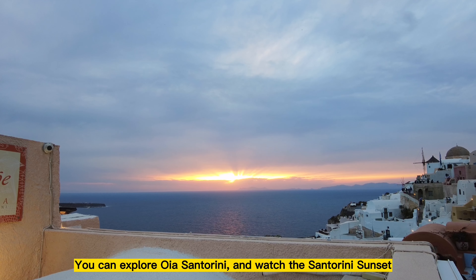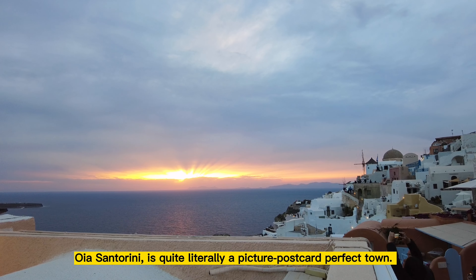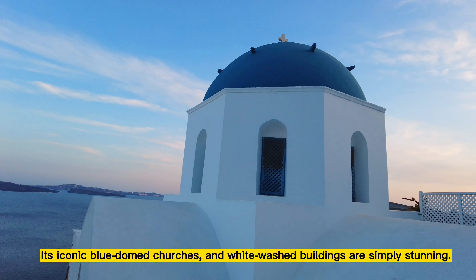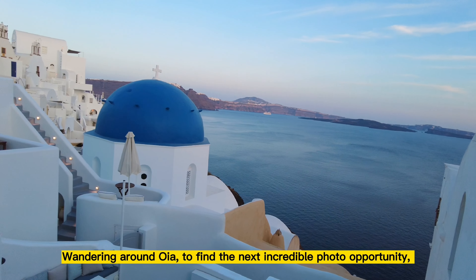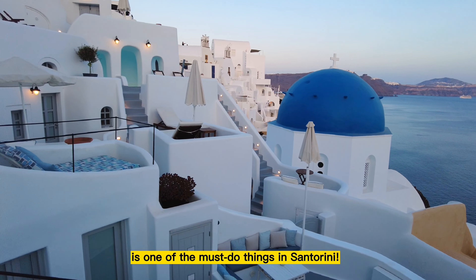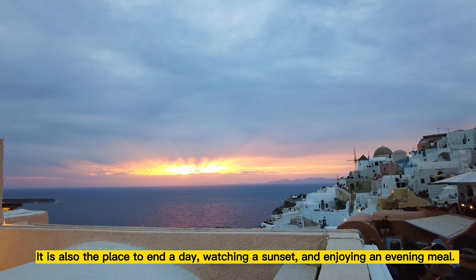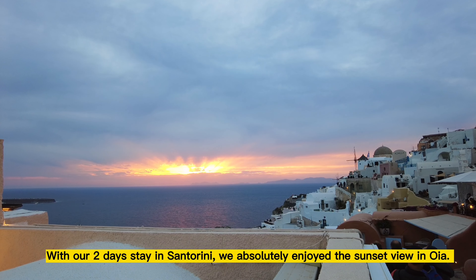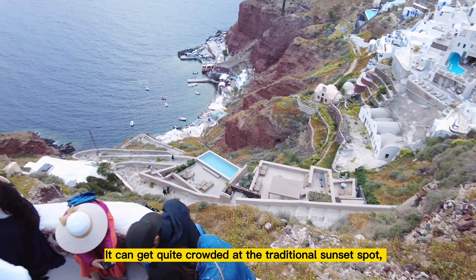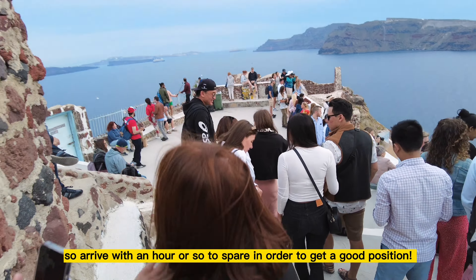What to see in Santorini? You can explore Oia, Santorini, and watch the Santorini sunset. Oia, Santorini is quite literally a picture-postcard-perfect town. Its iconic blue-domed churches and whitewashed buildings are simply stunning. Wandering around Oia to find the next incredible photo opportunity is one of the must-do things in Santorini. It is also the place to end a day watching a sunset and enjoying an evening meal. With our two-day stay in Santorini, we absolutely enjoyed the sunset view in Oia. It can get quite crowded at the traditional sunset spot, so arrive with an hour or so to spare to get a good position.